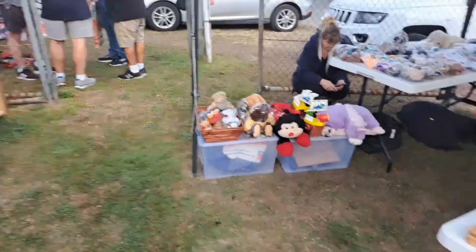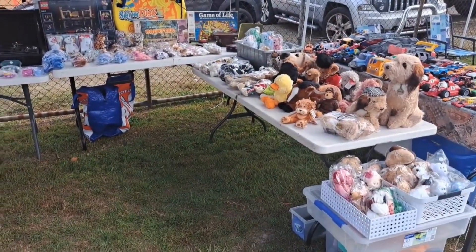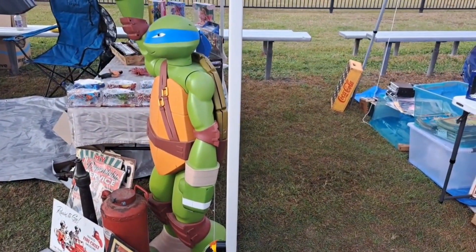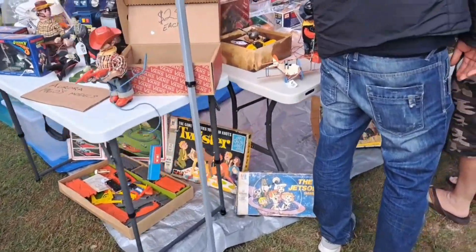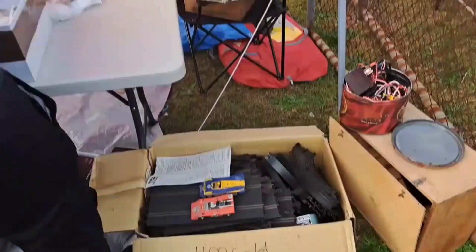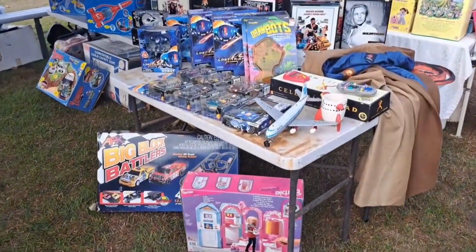Look at the giant turtle there. There's some old tin toys here as well. Someone's looking at the Millennium Falcon — I nearly picked that up before but I just ran out of money. Okay, heaps of stuff in here.